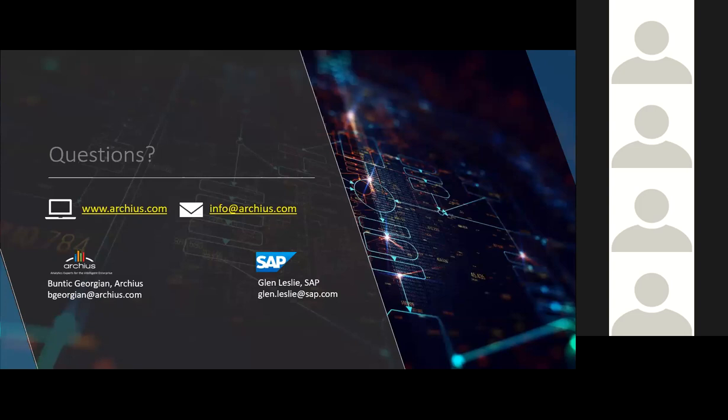Thanks so much — we hope everyone found today's webinar helpful. We'll go ahead and unmute everyone's line for questions. If you prefer to ask questions through the chat or Q&A window, you can do that and the speakers will make sure to answer those questions along with the ones that were asked during the webinar.